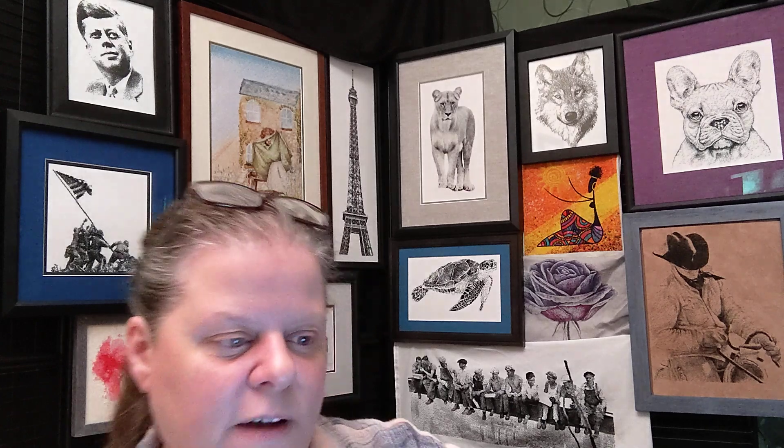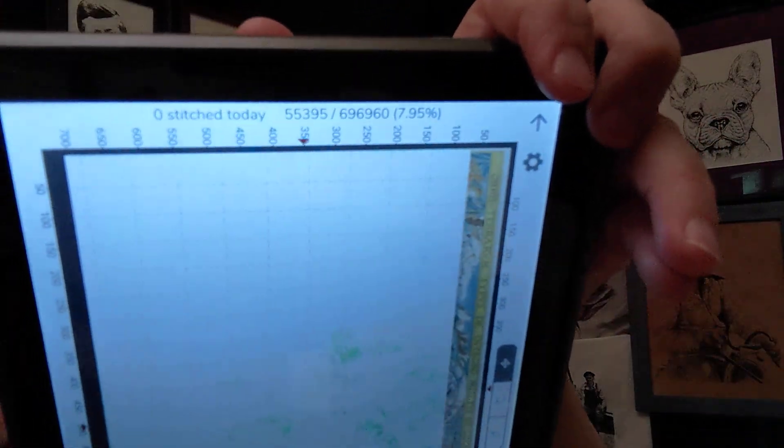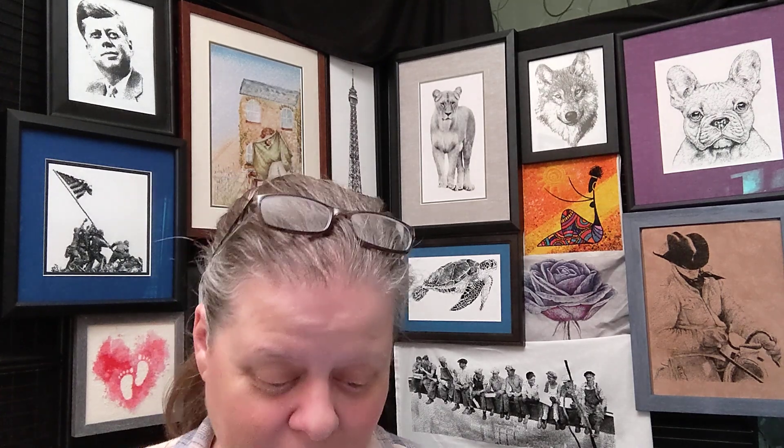There's Old World Map 2 — you can see what I've done and what I have left to do, the insanity of it all. I'm at 7.95% done and I've stitched 55,395 stitches. This is almost a 700,000-stitch project. I'm really impressed and a little jealous of folks who do Golden Kites or Heaven and Earth Designs and can get them done in a reasonable amount of time.